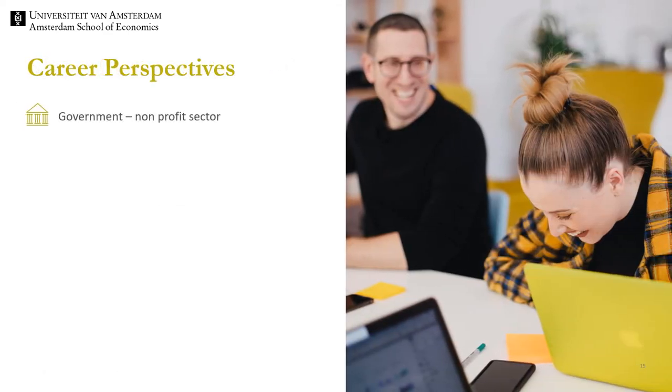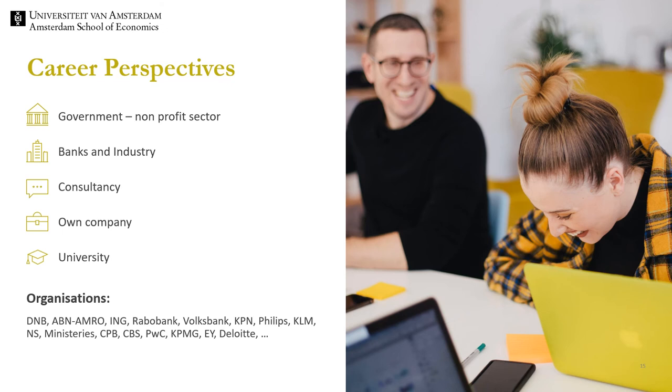Finally, let us talk about career perspectives. We offer a solid education in economics and business economics, providing a toolbox you can apply in your master and in your professional career. Our students have very good career perspectives. After graduation, most continue with a master. However, we see an increasing number of students who go into the labour market and postpone the master until gaining some experience. Any large firm needs a good economist, but also governmental institutions. We have students working at PricewaterhouseCoopers, Willis Towers Watson, KPMG, the Dutch Central Bank, the Central Planning Bureau, the Ministries and many other organisations.